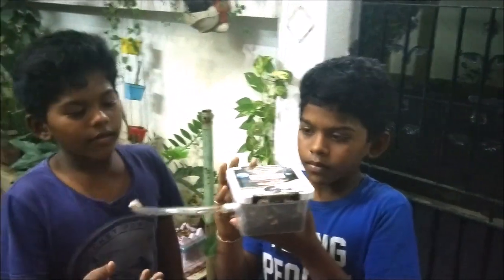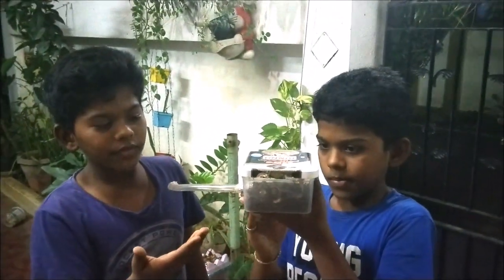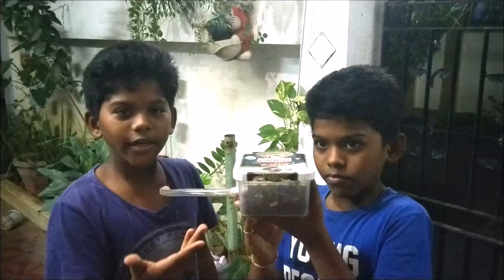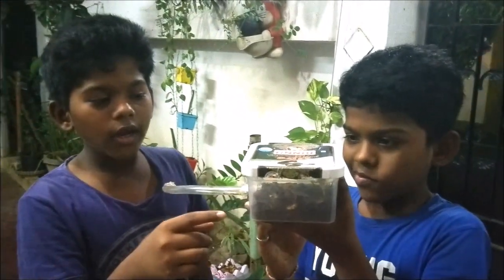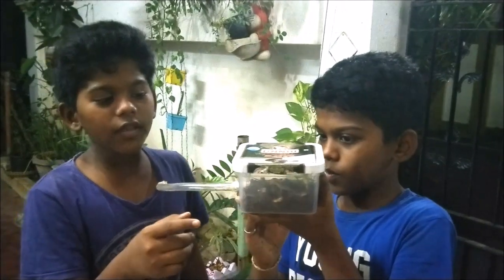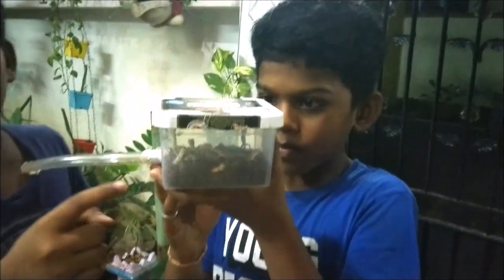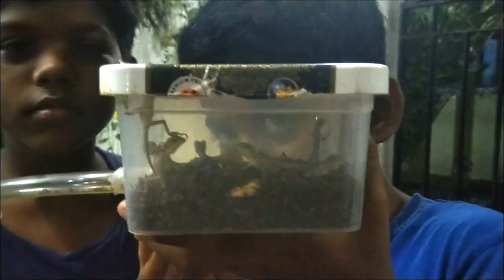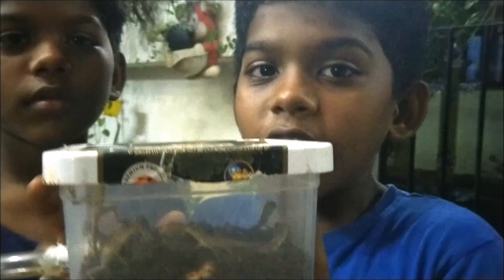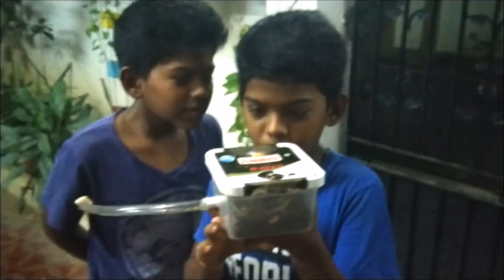These are the eggs that have hatched. You can see 8 eggs have hatched, as we collected these eggs 9 days ago. They are very small, and we think we should let them out as they are needing food. As you can see they are very slim and they are trying to escape.